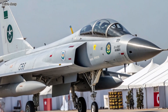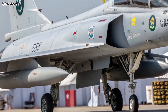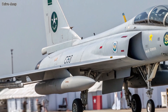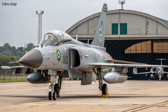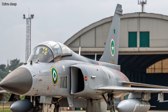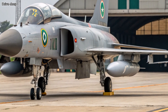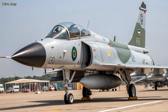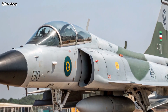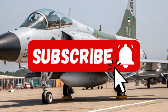Global Impact: As an affordable yet high-performance fighter, the JF-17F is attracting attention from emerging air forces worldwide. It symbolizes a shift in global air power, where performance and affordability go hand-in-hand. The 2025 JF-17F Thunder isn't just a fighter jet — it's a statement: a product of innovation, collaboration, and strategic foresight. Stay tuned for more on this aerial marvel and other military tech breakthroughs.